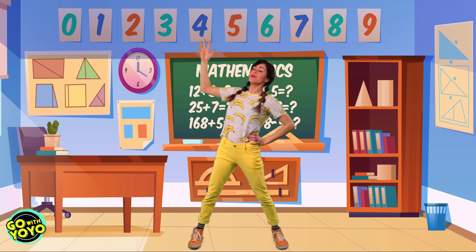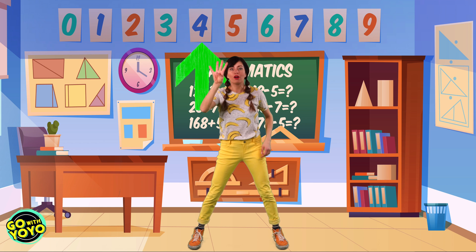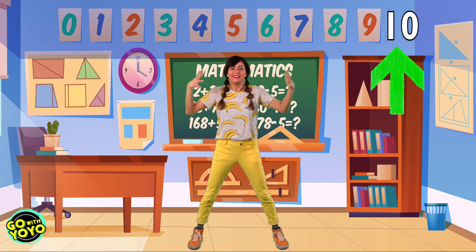Counting by ones is one, two, three, four, five, six, seven, nine, ten. But twos, we skip one. So we go two, and then we skip one and we say four. And we skip one and we say six. And then we skip one and we say eight. And we skip one and we say ten. That's all it is.